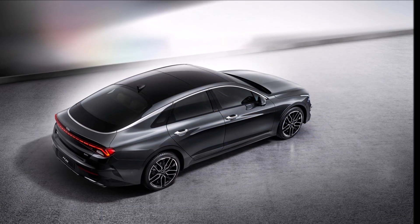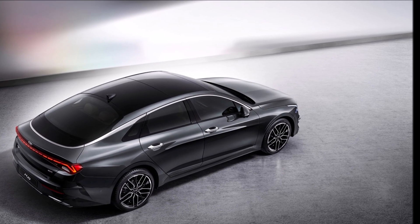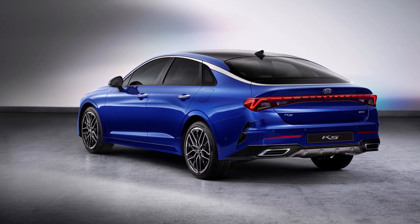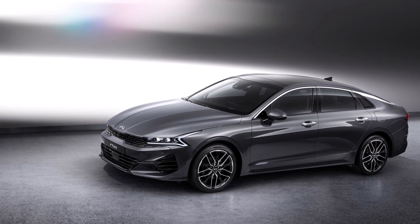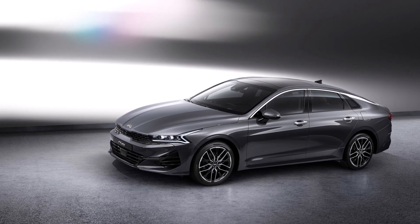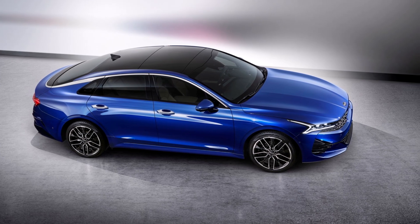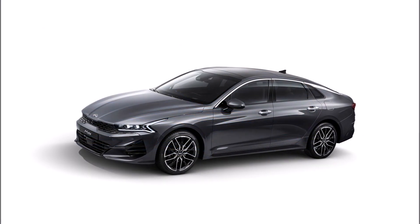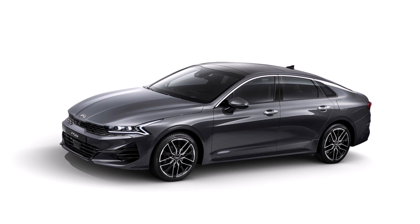The body of the K5 is slightly narrowing at the midpoint between wheel arches. The all-new K5 is longer and wider than its predecessor. The length has been extended by 50 mm to 4905 mm, and the width is extended by 25 mm to 1860 mm. The wheelbase is extended to 2850 mm, providing a stable driving character. A 20 mm drop in height to 1445 mm creates a low-slung sporty profile.